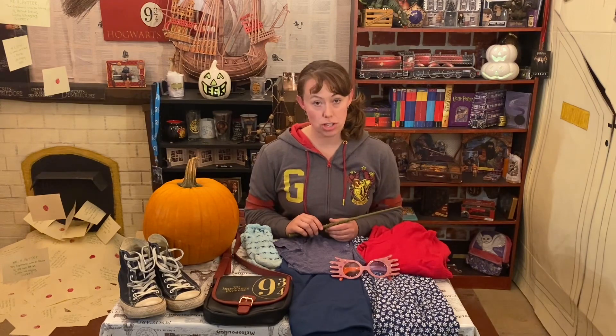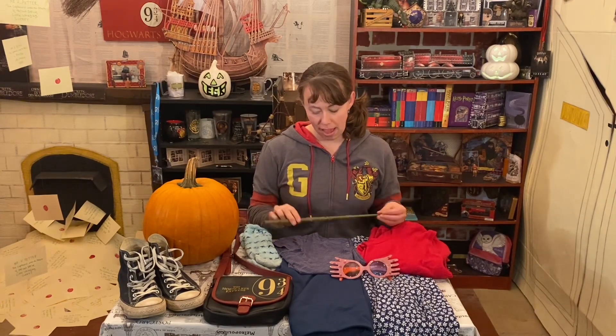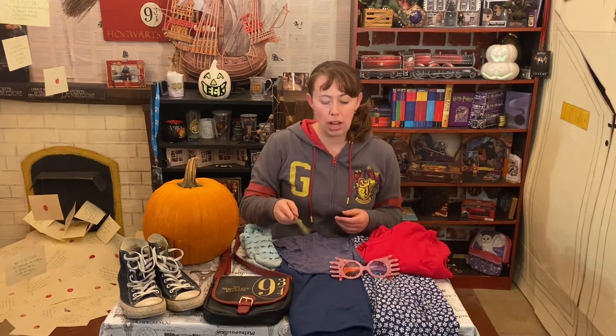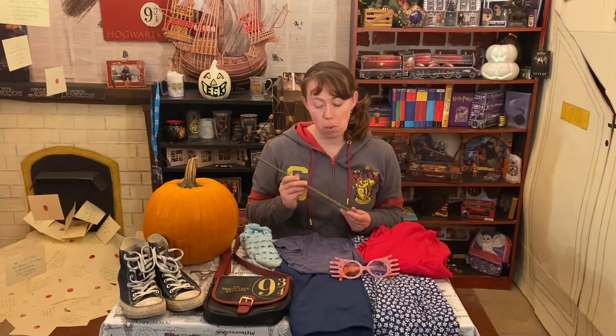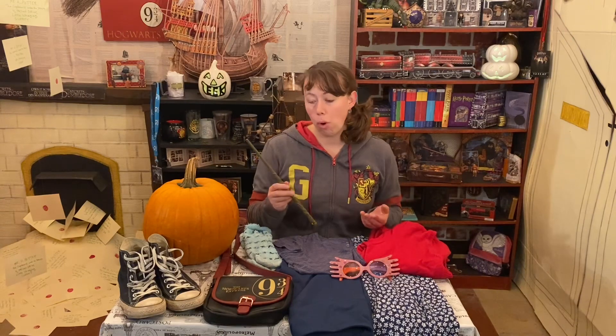I didn't want to spend too much on this costume, so I just pieced it together from stuff that I had in my own closet. I don't have Luna's wand but I have Hermione's, so I will be using Hermione's wand and hopefully not too many people will notice at work. If you don't have Luna's wand you can also just go and get a stick or any other wand-shaped item that you have around your house.